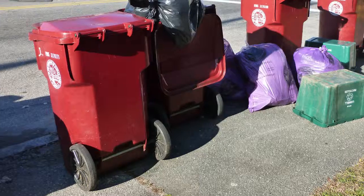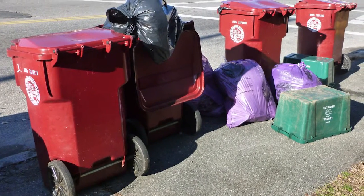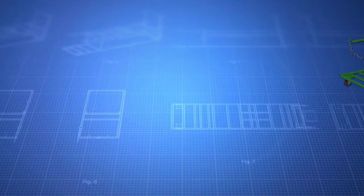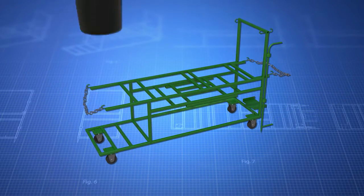The recycling transfer cart. Tired of lugging your heavy recycling bins and garbage cans to the curb, or chasing them down the street on windy days? Struggle no more with the recycling transfer cart.